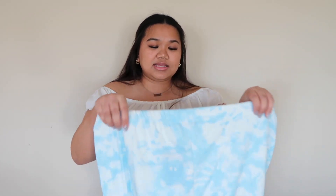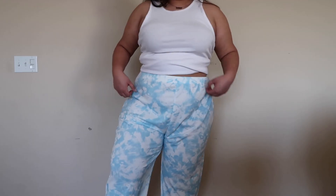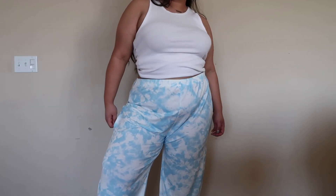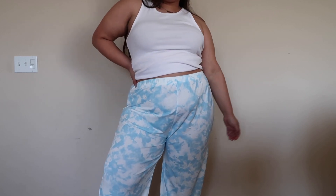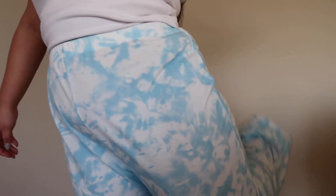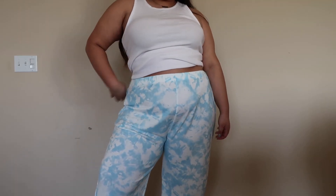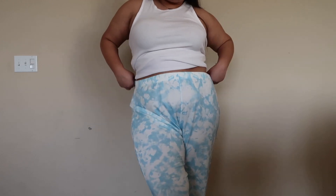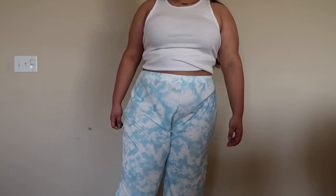Starting off with bottoms, I picked up these tie-dye joggers. They are called the Plus Light Blue Tie-Dye Basic Cuffed Hem Joggers and I picked these up in a US 18. They have this blue speckled tie-dye all over them. Tie-dye has been very trendy so I had to pick up a pair in a jogger style because sweatsuits during quarantine were super popular and I don't doubt they'll be popular post-quarantine.